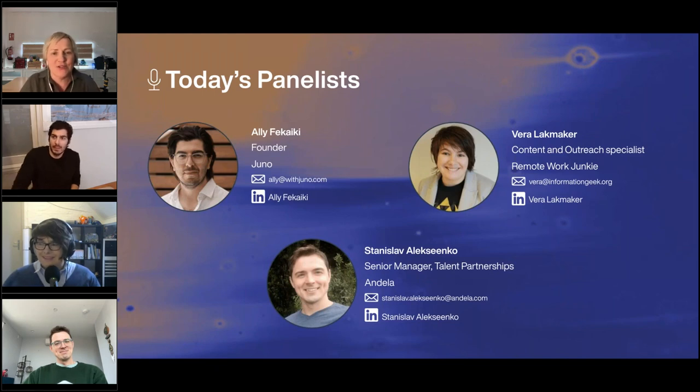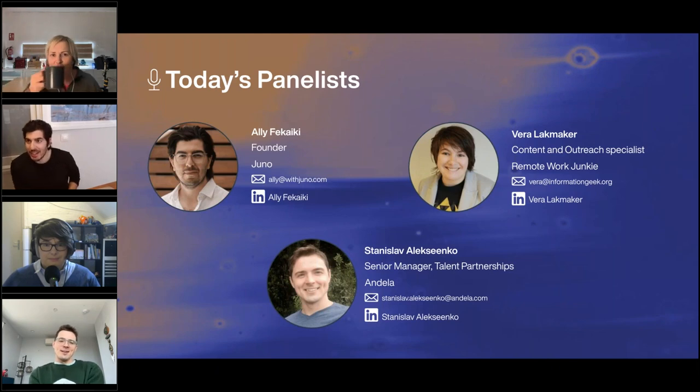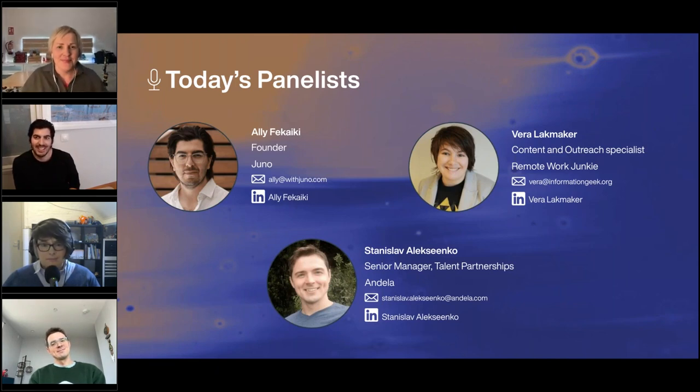Ali, give us a 30-second introduction please. Thank you very much, Rowena. Thank you so much for having me. It's great to see the attendees joining on an afternoon and making time for this. I really appreciate it and look forward to this session.